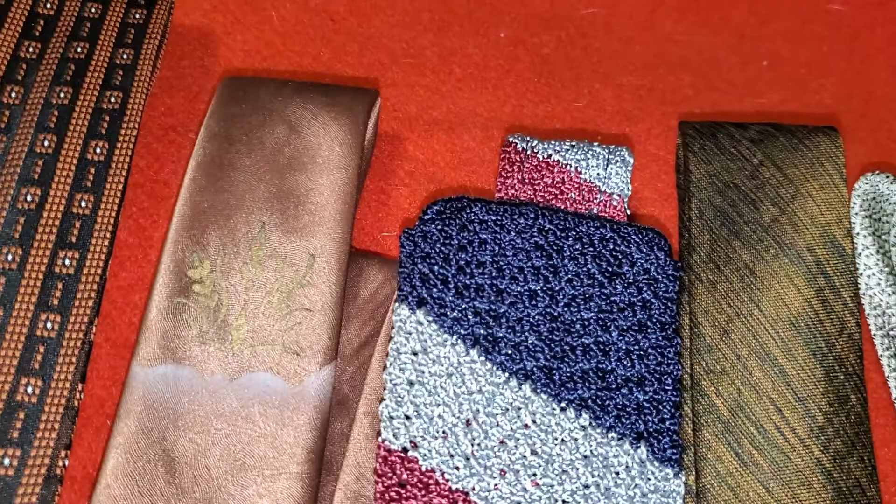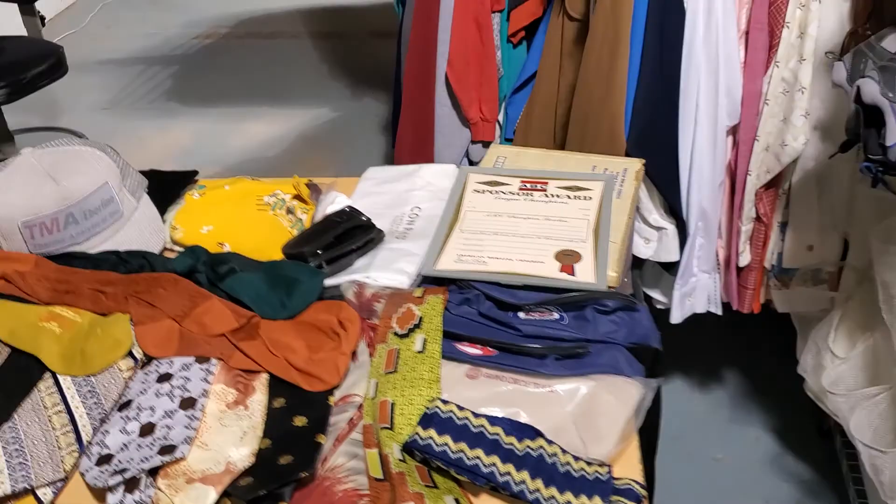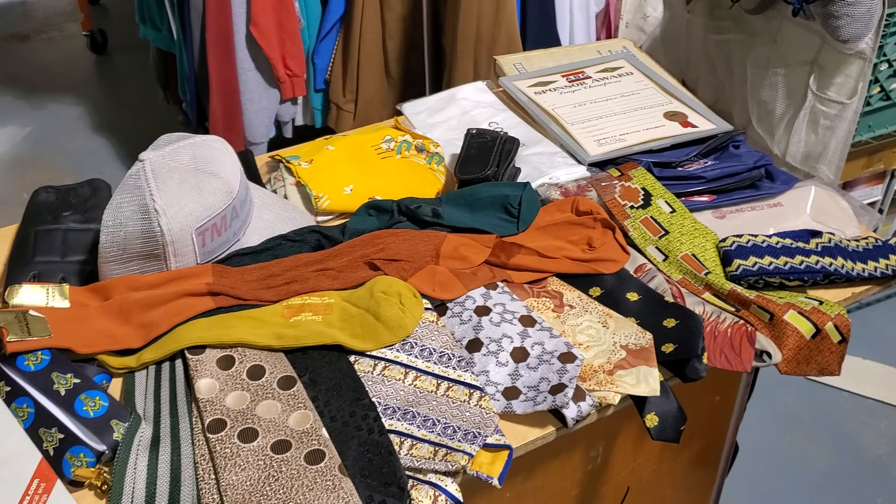So all told there's about 55 items here that I'll sell. Even if I only get $10 an item I will have broken even. Tune in next time and we're gonna be going through the shirts found in the closets. Thanks for watching.